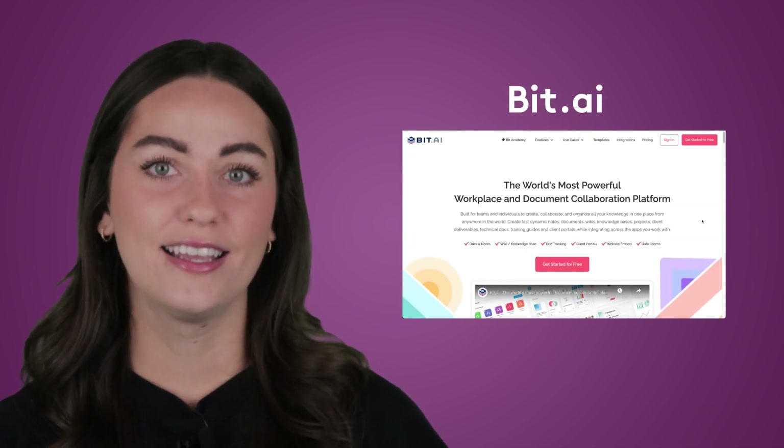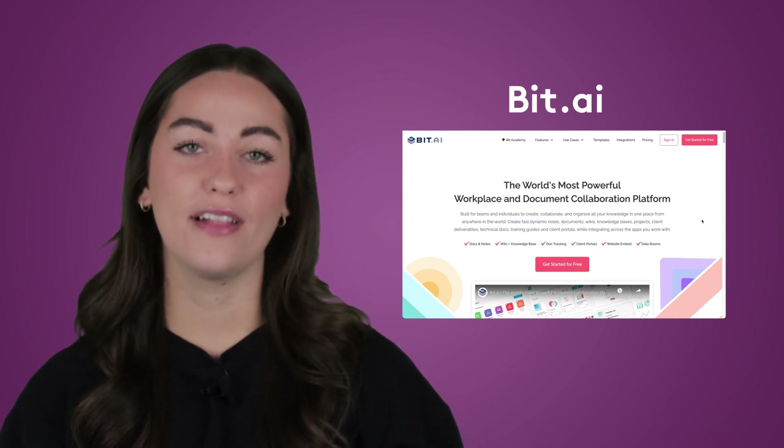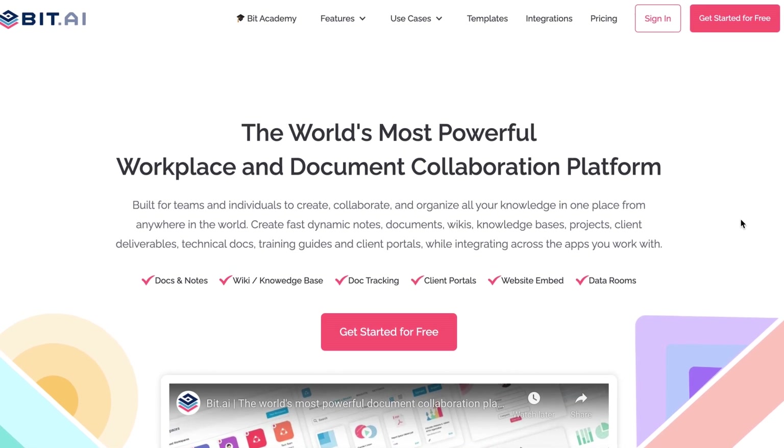Firstly, we have Bit.ai. It's a hybrid tool that's part documentation, part file share, and part client-facing mediator. The platform integrates easily with cloud storage and shows you a versioned history of the document. But the coolest feature is the easy control over who sees what. You can send your clients the published version of the document while sending your sub-editor the editor view.